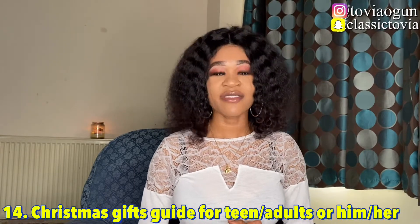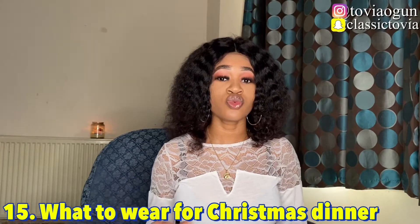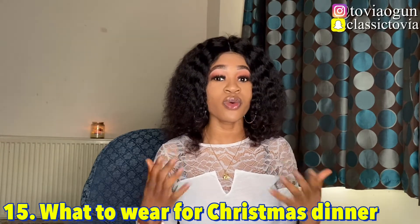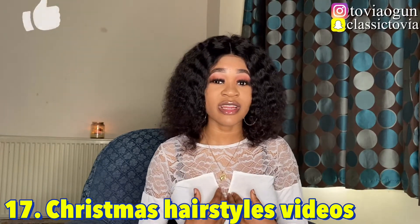Number fourteen, you can do a Christmas gift guide for teens, adults, for him, or for her — it's a very popular video. Number fifteen is a video on what to wear for Christmas dinner, or what you'll be wearing, sharing your outfit ideas. Number sixteen is a winter try-on haul, where you get some winter clothes and do a try-on. Number seventeen is Christmas hair styles videos — how people should style their hair for Christmas or different hairstyle looks for Christmas.